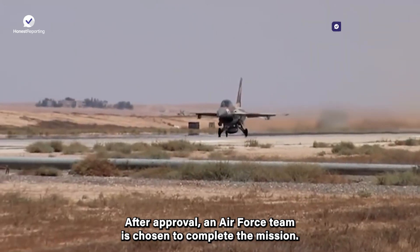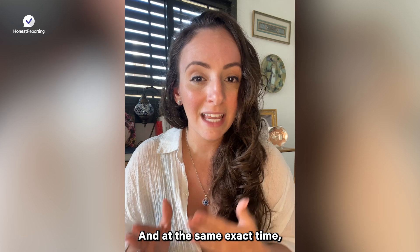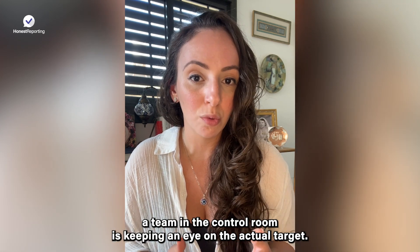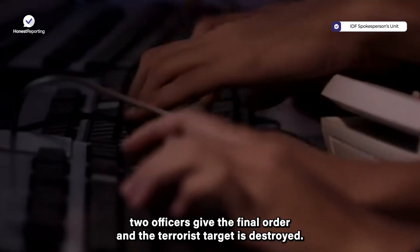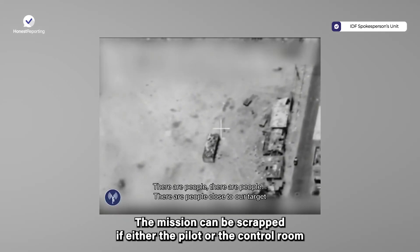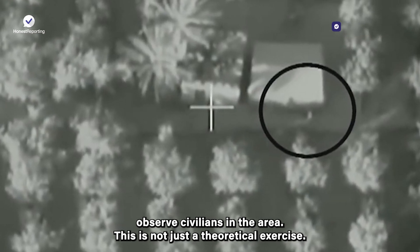After approval, an Air Force team is chosen to complete the mission, and at the same exact time, a team in the control room is keeping an eye on the actual target. If everything is clear, two officers give the final order and the terrorist's target is destroyed. The mission can be scrapped if either the pilot or the control room observe civilians in the area.